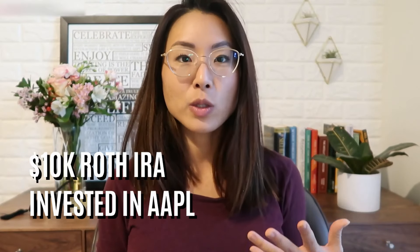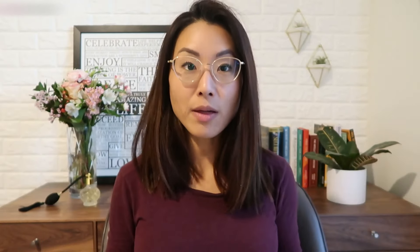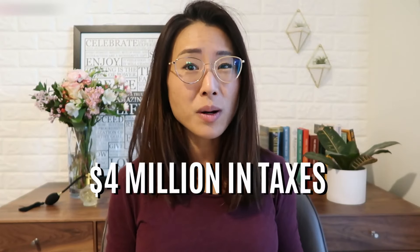If you had $10,000 in a Roth IRA 30 years ago and you invested all of it into Apple, you'd have over $13 million today. Without the Roth IRA, you'd probably owe about $4 million in taxes when you take the money out. But thanks to the Roth, you get to withdraw all $13 million tax free — zero taxes. However, the Roth IRA also comes with restrictions. You're not supposed to make withdrawals of profits until you turn 59 and a half, and if you do withdraw money early, you'll incur a lot of taxes and penalties.